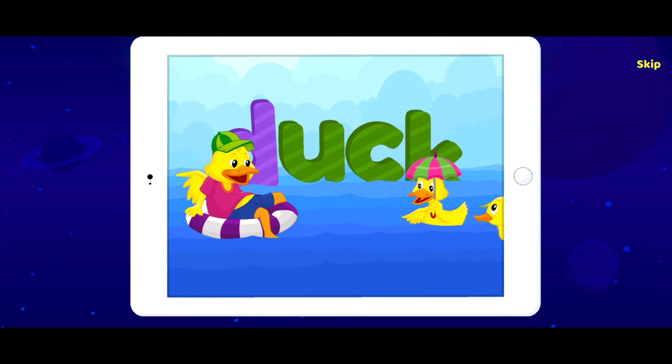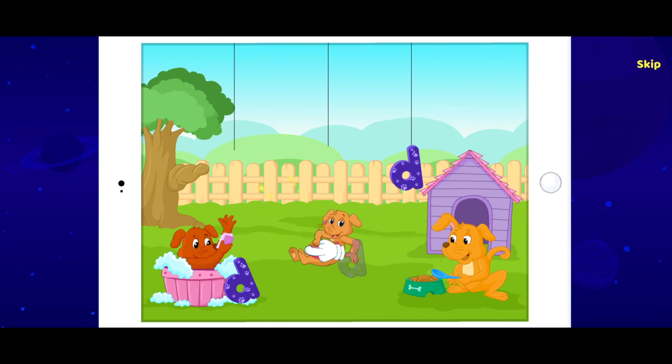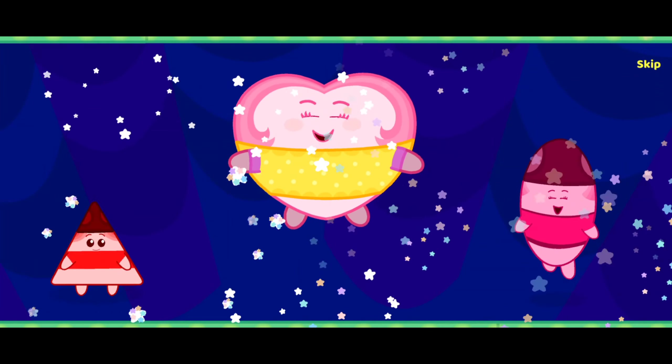There is a complete phonics section too, which has more than a hundred songs and activities. So start your little one's English learning journey right away. Start your free trial today.